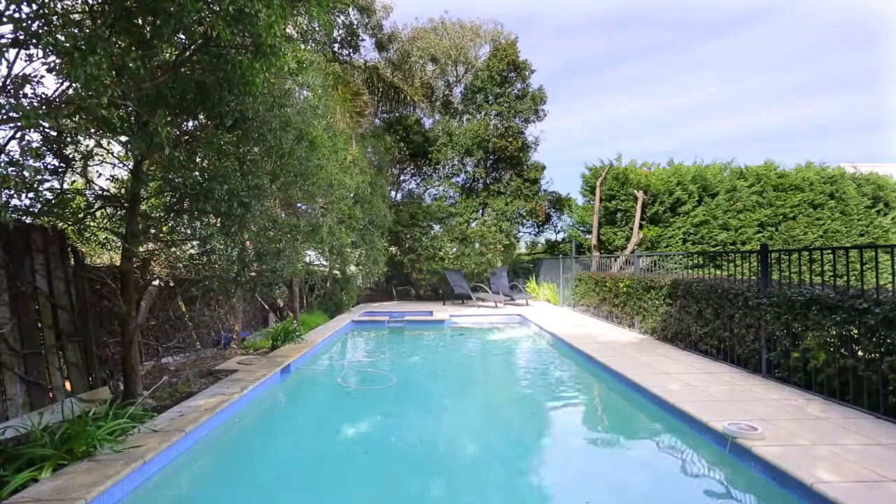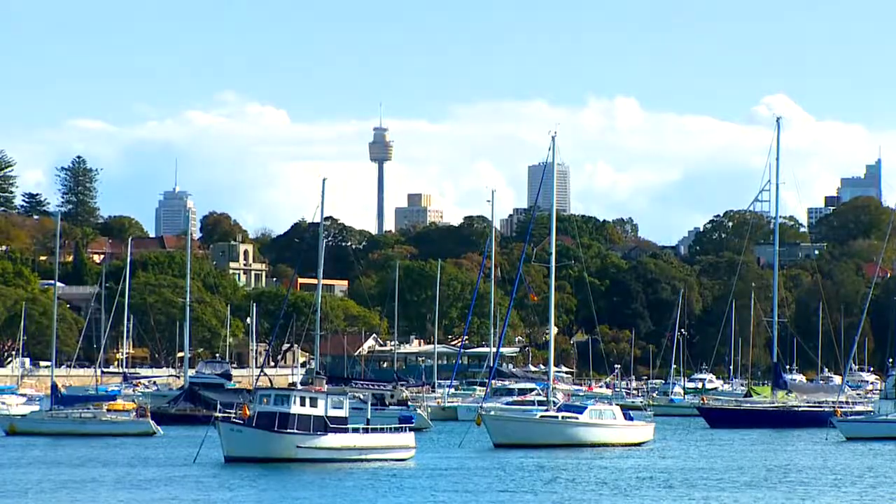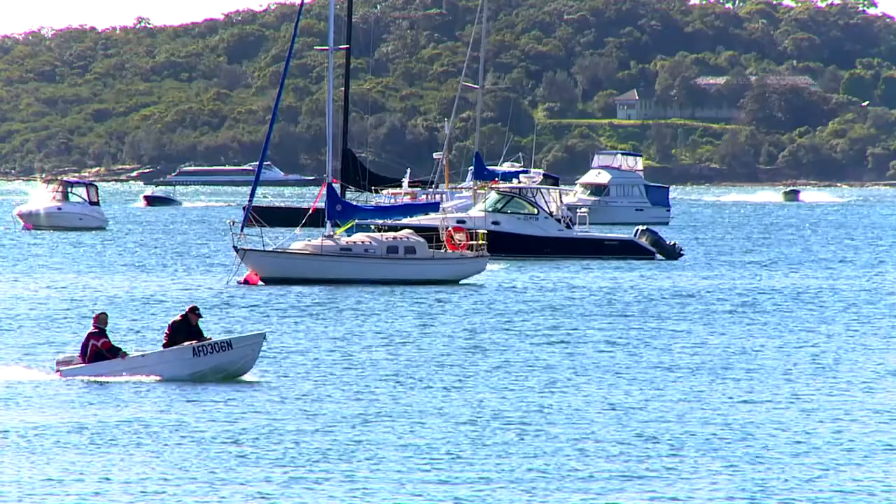On one of Rose Bay's finest avenues, close to Sydney's most prestigious schools, only 15 minutes to the city and a short stroll to the village heart and harbour attraction.